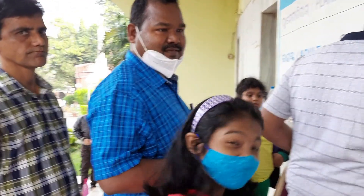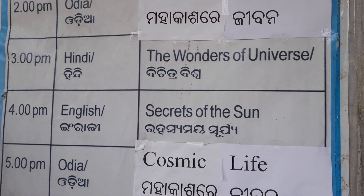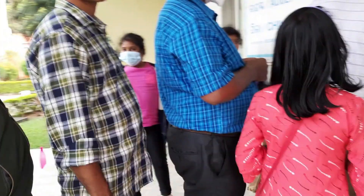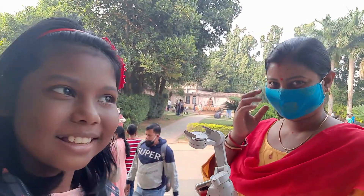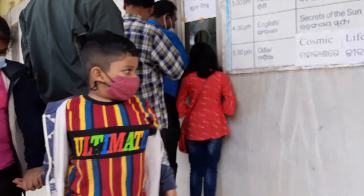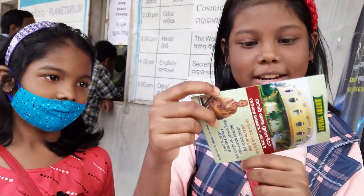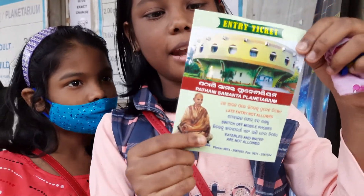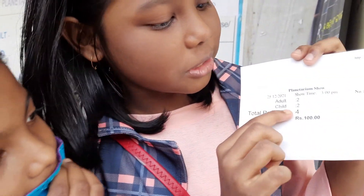My father and my sister and we are here at the ticket counter, waiting for the 3 pm show — 'The Wonders of the Universe.' It's our time — finally, we waited in a long queue for it! So this is the ticket, and here it is written all about the Planetarium. Two adults — my mom and my father — and two children — my sister and I.